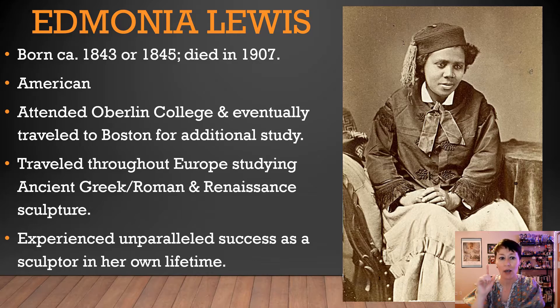What's really cool about Edmonia's time in Boston is that she made a living as an artist — no joke. She would make busts, portrait busts, and medallion portraits of famous Civil War heroes and abolitionists, and she would sell them for money. Awesome, right?